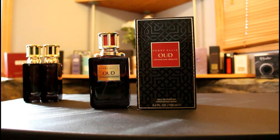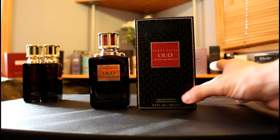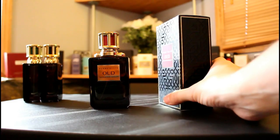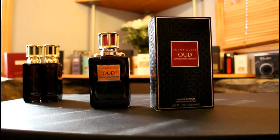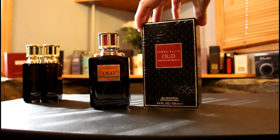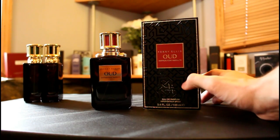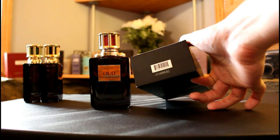The boxes are all the same other than the coloration on the front and the name of the fragrance. They have a nice raised pattern on the front, on the sides, and on the top. On the back you have the normal ingredient information, and on the front you have the concentration and size of the bottle. On the bottom there's a barcode and the batch code is printed right there.